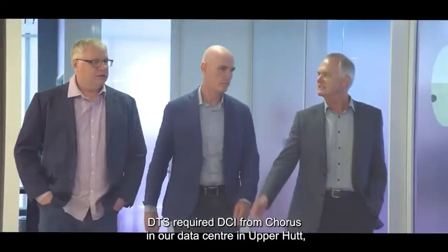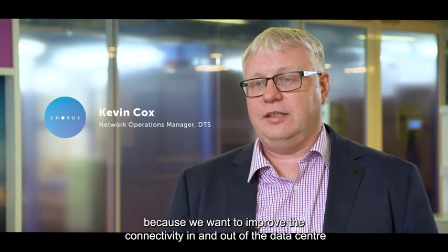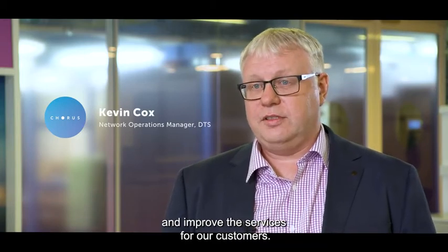DCS required DCI from Corus in our data centre in Upper Hutt because we wanted to improve the connectivity in and out of the data centre and improve the services for our customers.